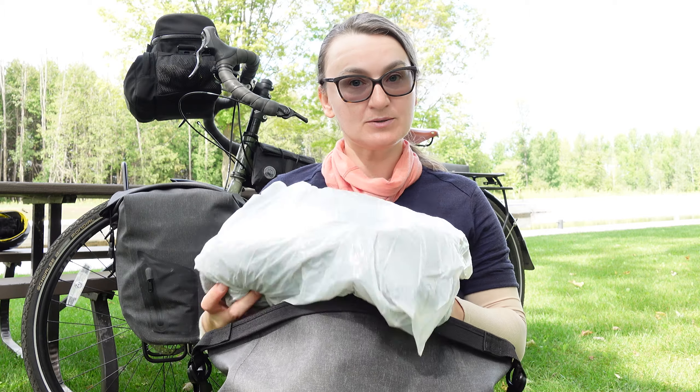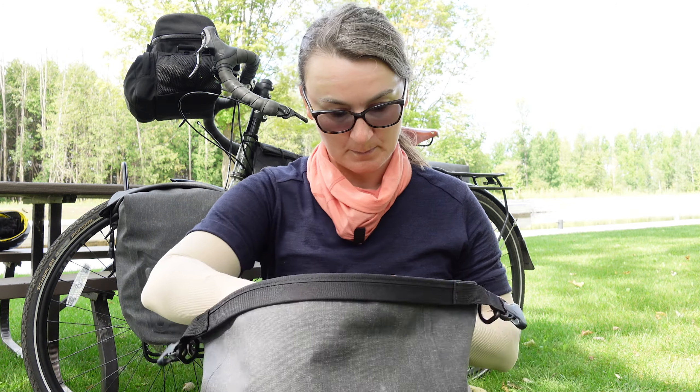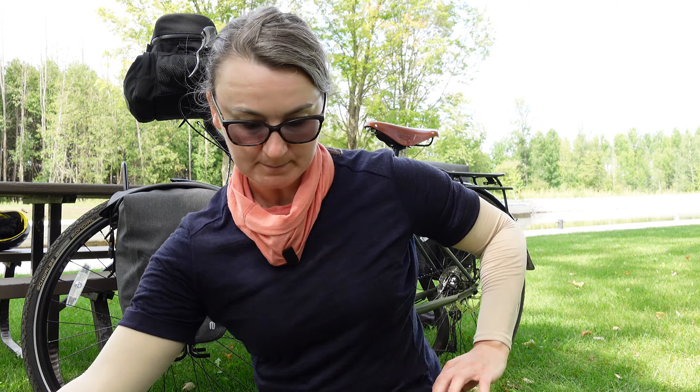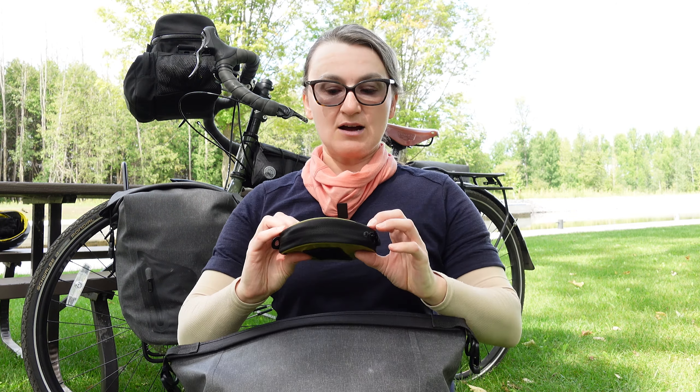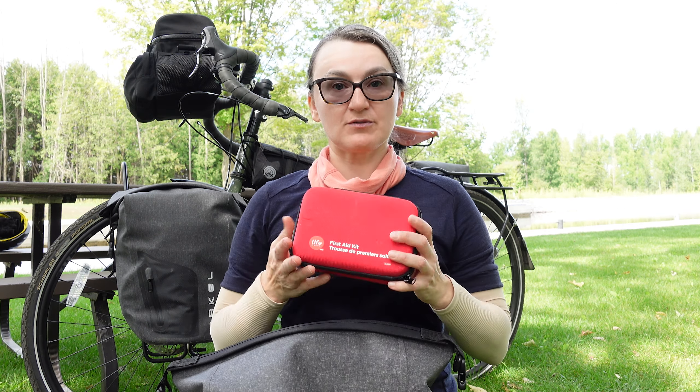I have a pillow that I've wrapped a t-shirt around. I have the bulk of my clothing — a bag with my camp clothing as well as my cycling clothing. I have the best item ever: it's a Sea to Summit kitchen sink, and I use this to do dishes, for laundry, and for washing up. I also have a first aid kit, and that's everything that fits in my 17.5-liter pannier.